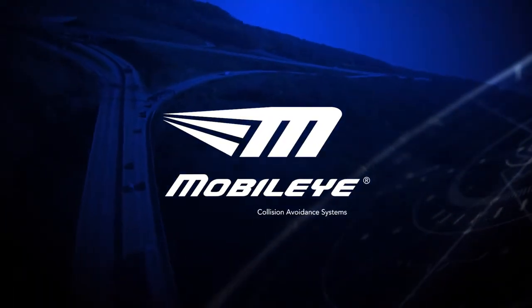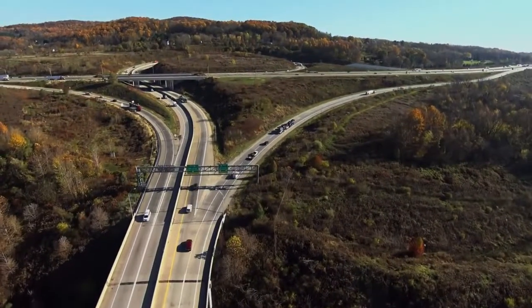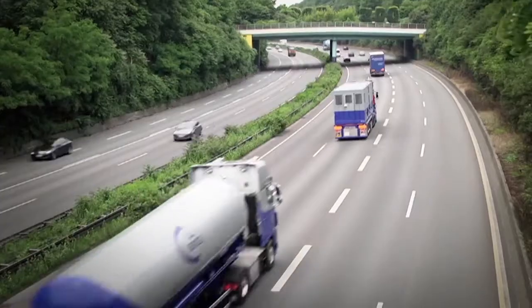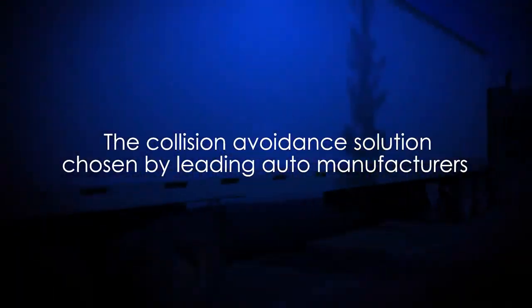On the road, danger can appear in the blink of an eye. Help keep your employees safe with the advanced warning of Mobileye, the collision avoidance solution chosen by leading auto manufacturers.